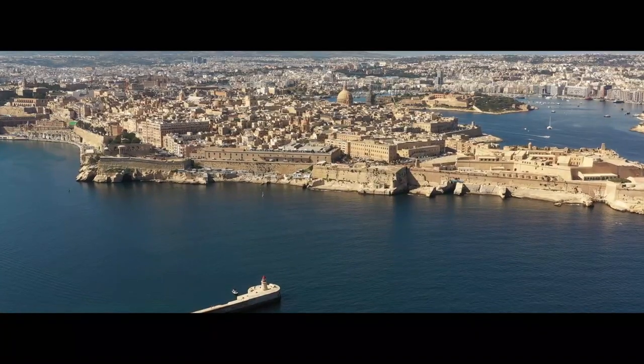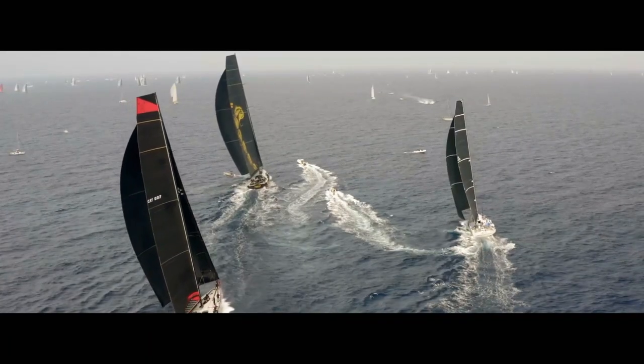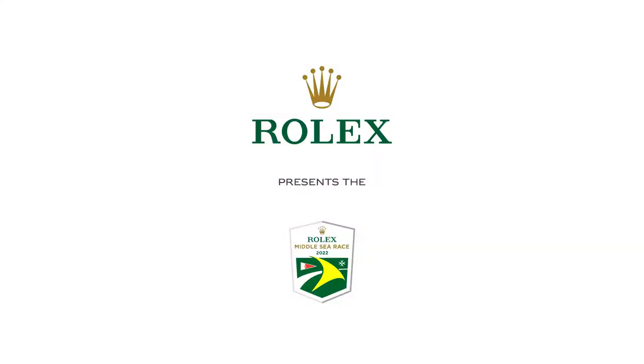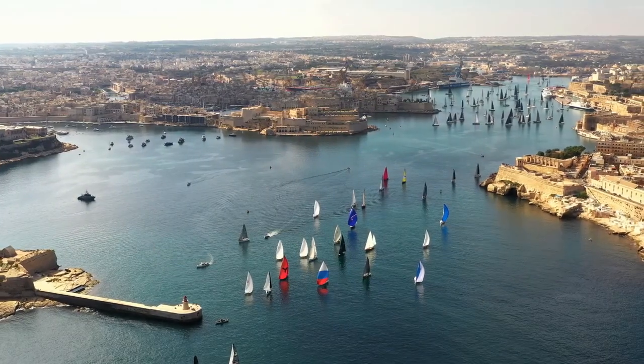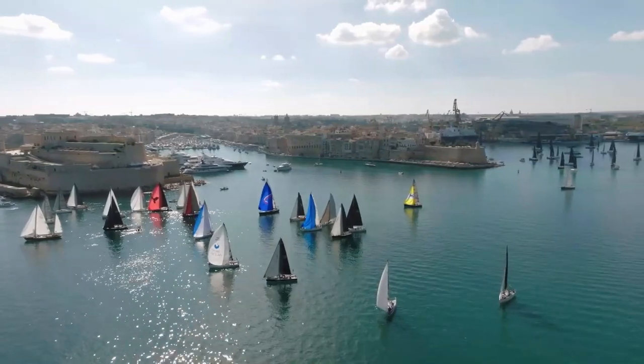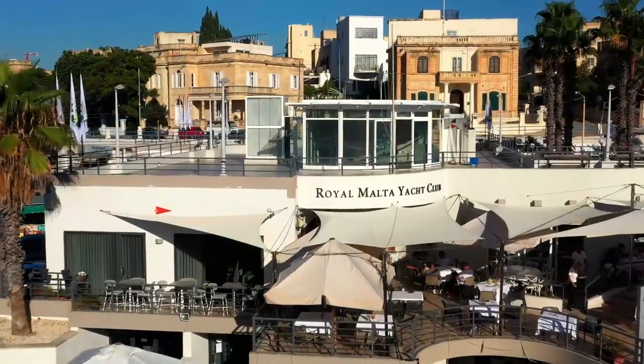Alluring. Historic. Celebrating its 43rd edition, one of the world's most spectacular offshore yacht races — the Rolex Middle Sea Race. The Grand Harbour in Valletta, Malta, the impressive and striking setting for the start of this famous 606 nautical mile race, organised by the Royal Malta Yacht Club.